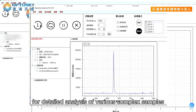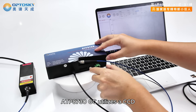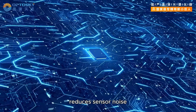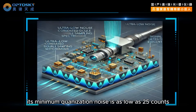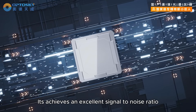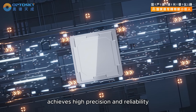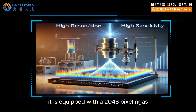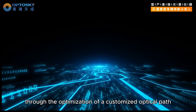Featuring an ultra-high sampling rate, the ATP 8730 GC utilizes a CCD correlated double sampling circuit that reduces sensor noise. Its minimum quantization noise is as low as 25 counts, achieving an excellent signal-to-noise ratio. Each measurement achieves high precision and reliability. It is equipped with a 2048-pixel InGaAs linear array detector.